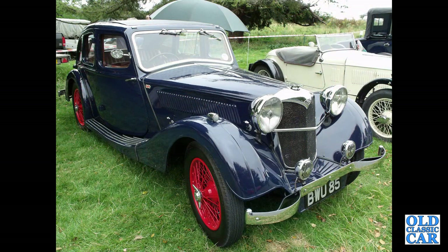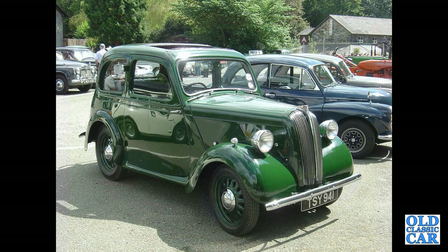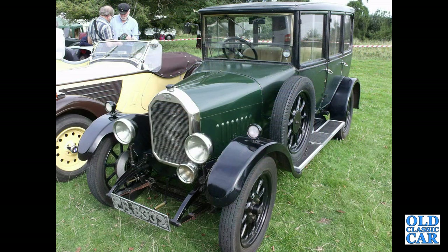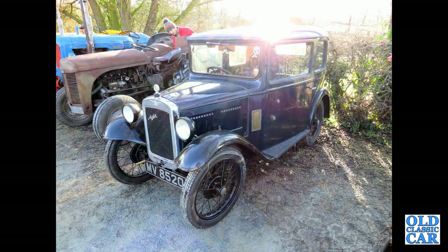BWU 85 — that's a Riley Kestrel 12/4 from 1936. BAD 601 — that's an Austin 10/4 Lichfield. This is a just post-war Standard Flying Eight — post-war they were Standard Eight, pre-war they were the Flying Eight. PP 8332 — that's a 1927 Humber Saloon, a fantastic vintage saloon. The rear view of the same car — note the coach-style door handles and sliding windows, very original looking.